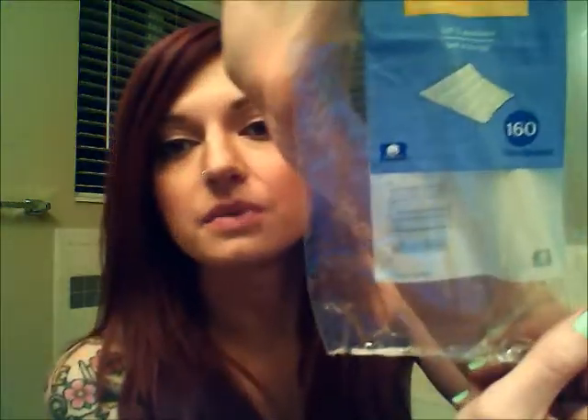I went through 160 cotton squares. I like these with the little ridge design on them — it just makes taking off eye makeup a little bit easier for me. I love these and will continue to buy them. They're just the Equate brand.